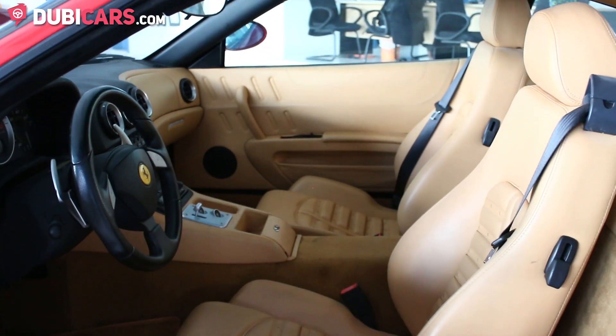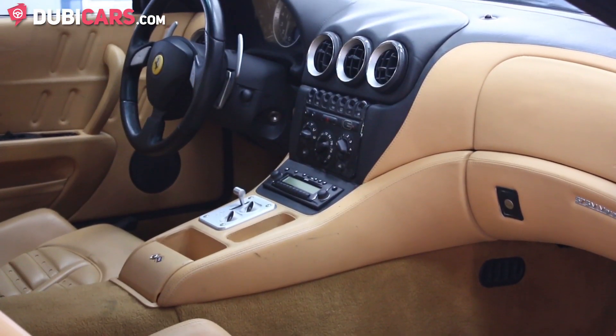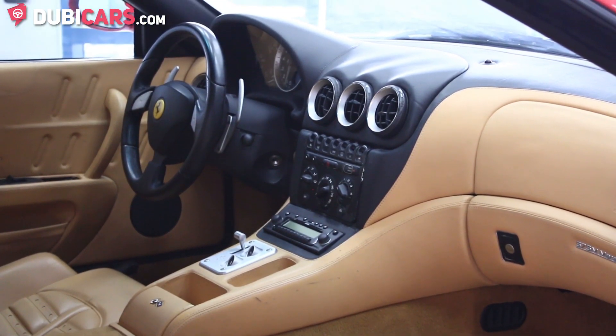Inside the car you'll find power seats with memory, a paddle shift gearbox, a CD player, power windows and air conditioning. The two seats inside are tan leather.